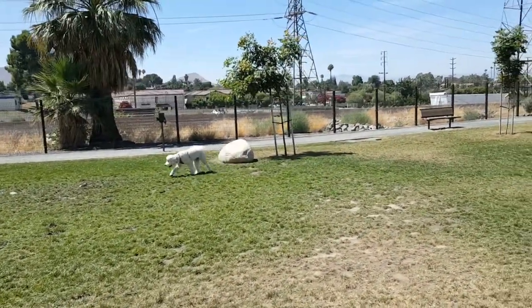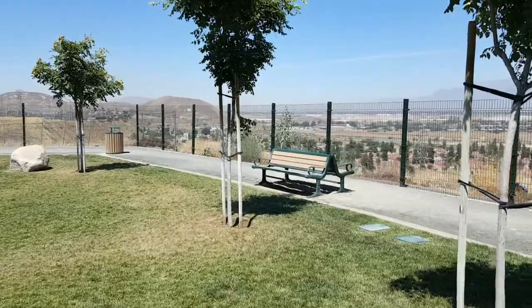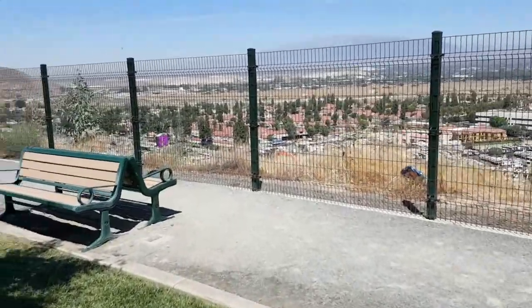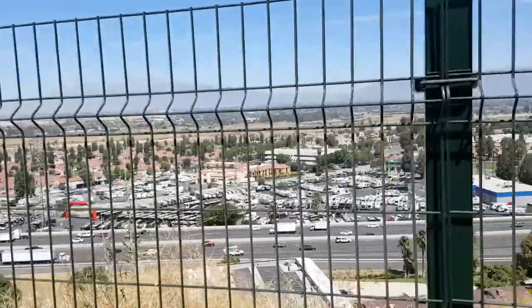Hank is over there inspecting a rock, making sure it's a good rock — nice and solid. It's a nice park. It's got a walking path going all the way around so you can get your exercise while your dogs are running and playing.